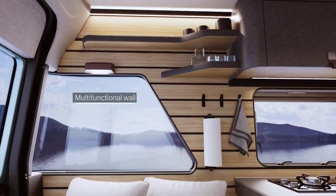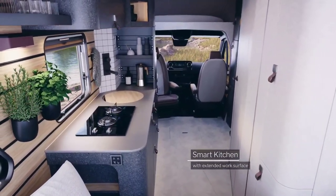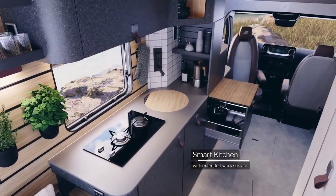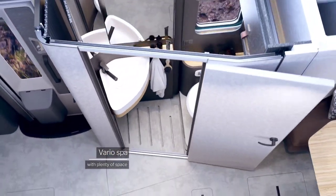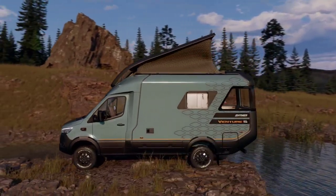This innovative motorhome offers a luxurious escape for travelers seeking both comfort and the ability to explore off-the-beaten-path destinations. While pricing varies based on configuration and market, the estimated cost for the Heimer Venture S is around $225,000 USD, reflecting its premium features and versatile design.